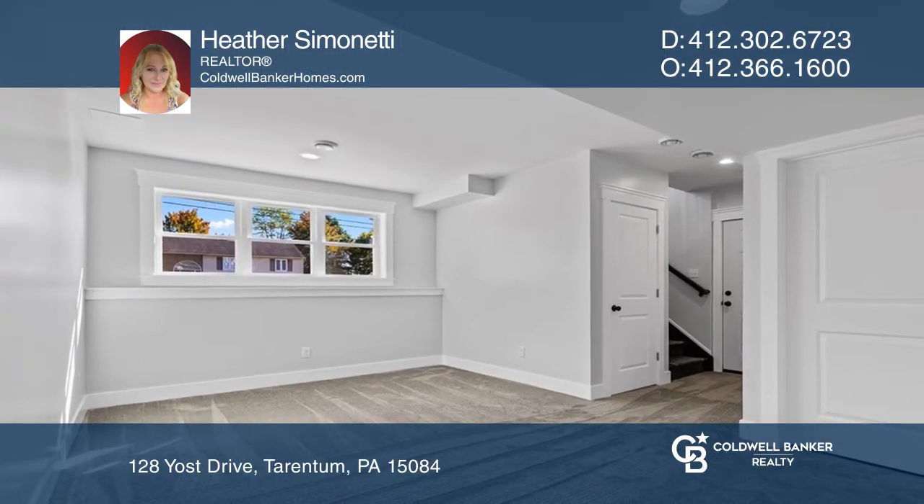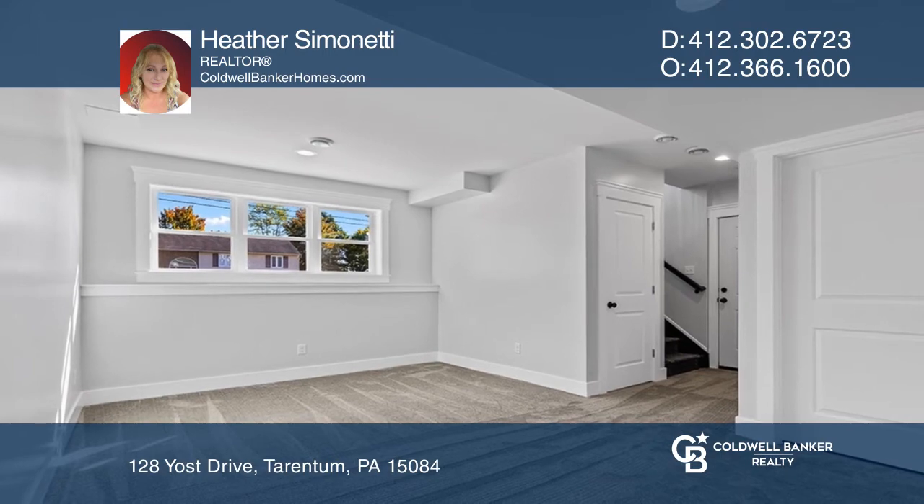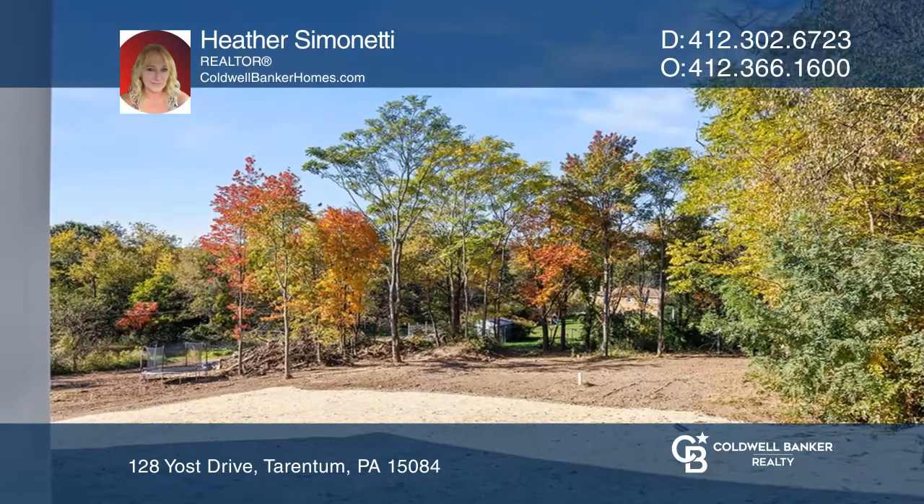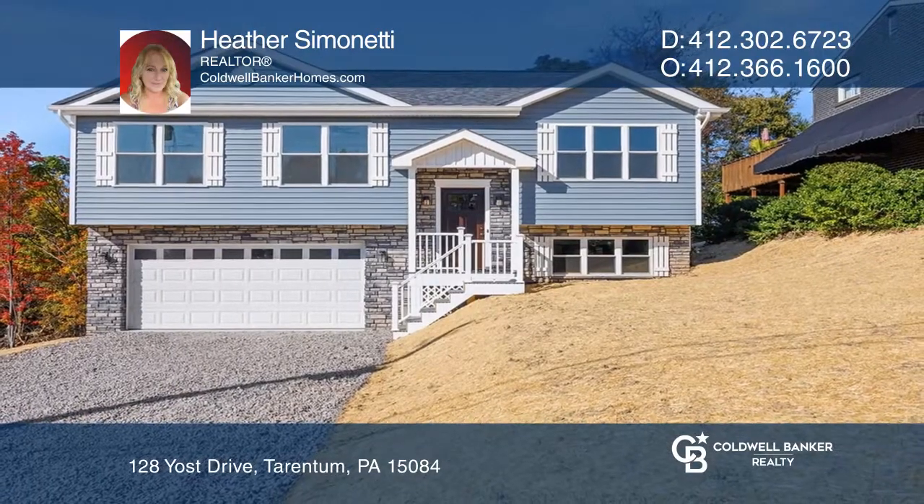On the lower level is a large family room great for entertaining. The large yard is perfect for get-togethers and pets. Contact Heather Simonetti today to learn more.